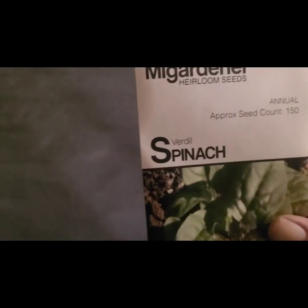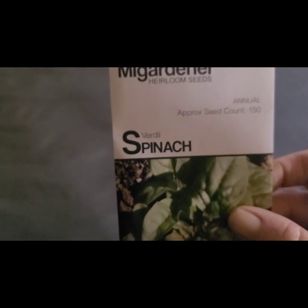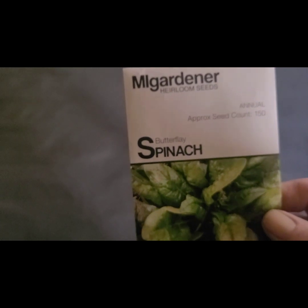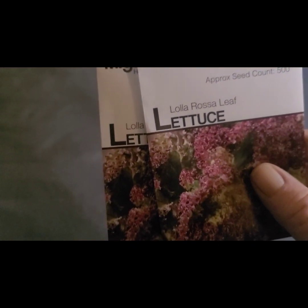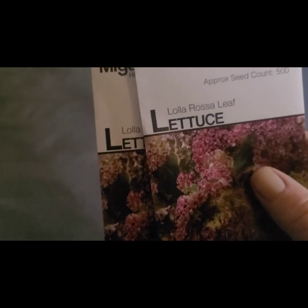I have a Verdill spinach, a butterfly spinach, and two Losa Rosa lettuces. I thought this one was so pretty — I wanted to see how it tasted.